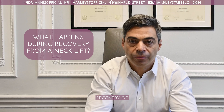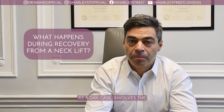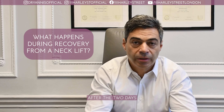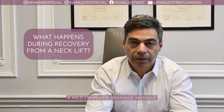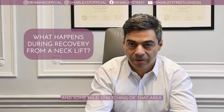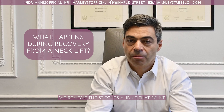For the recovery of neck lift surgery, which is performed as a day case, it involves wearing a bandage for two days. After the two days you can remove the bandage, and usually at that time I would recommend a mild lymphatic drainage massage for the neck and some mild stretching of that area. Usually after a week, we remove the stitches, and at that point patients can go back to work or to most of their activities.